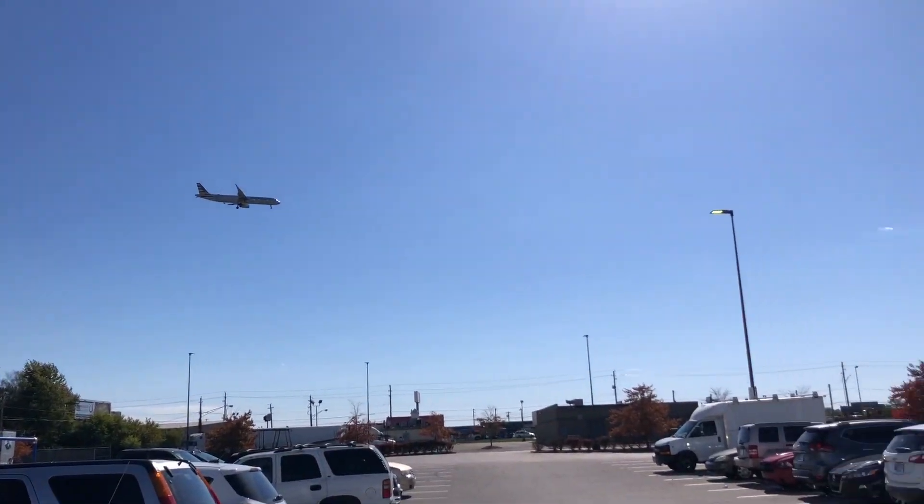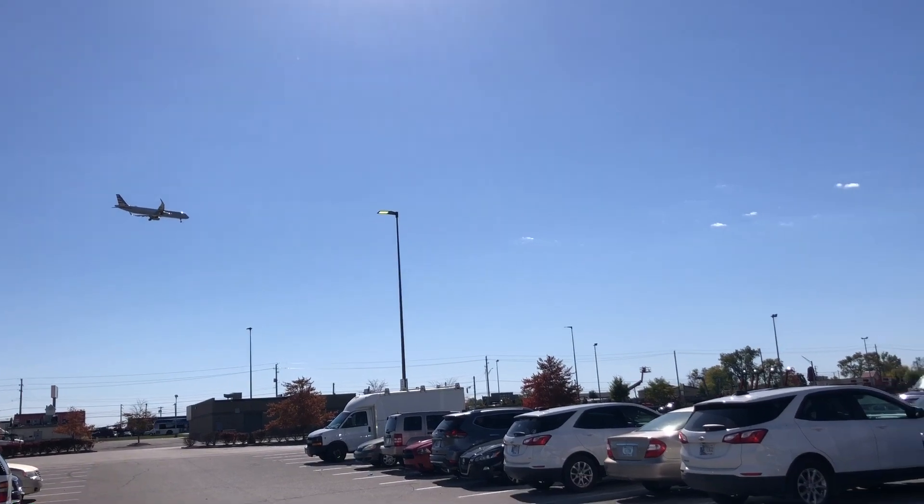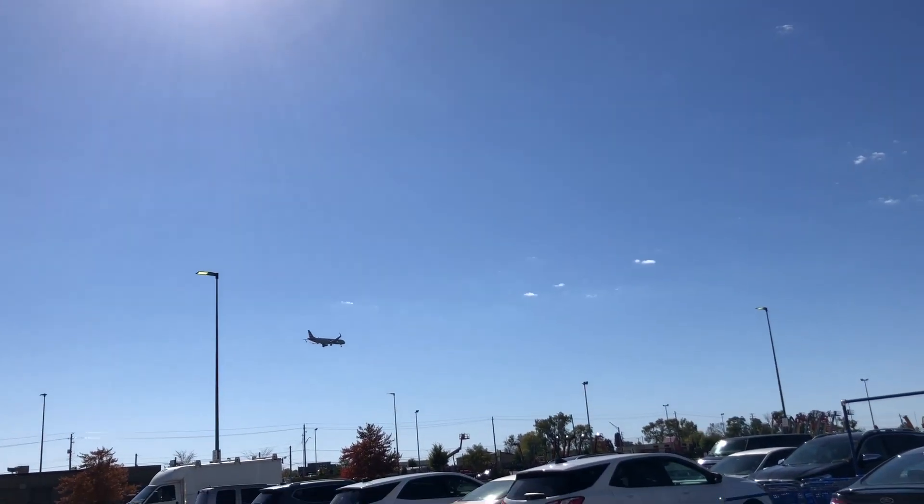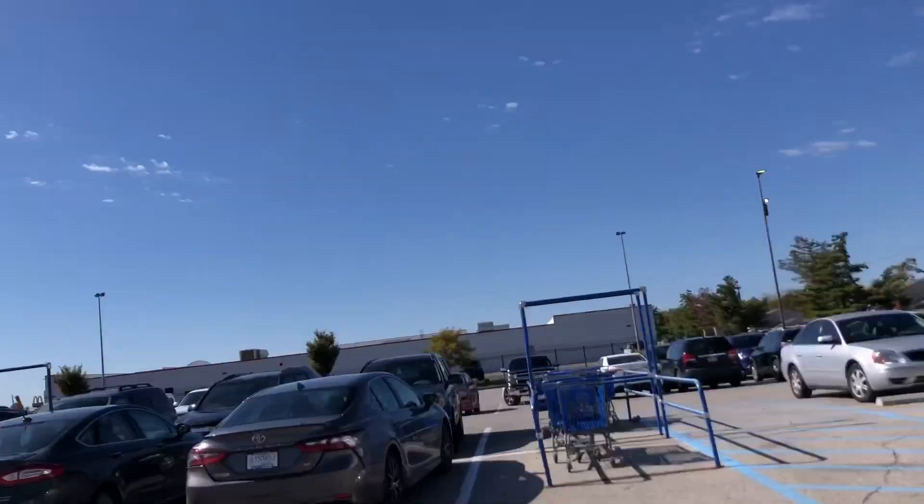Indianapolis International Airport is right here, guys. I live really close to it, so we've got planes coming in all the time really close to the ground.